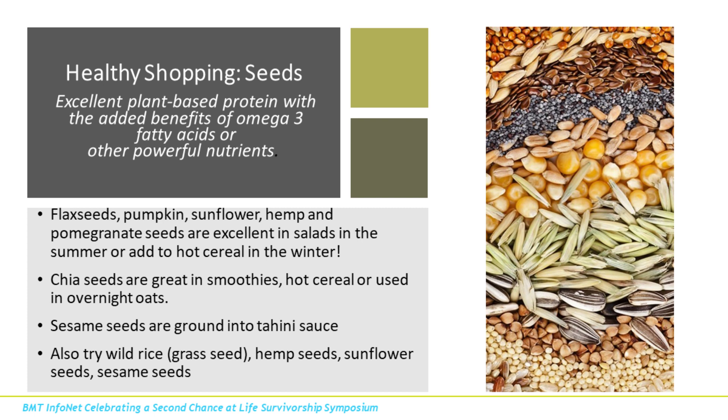Our last plant-based protein is seeds. Seeds are a great source of protein, omega-3s, and fiber. One of my favorites is the chia seed. If you've never had them before, the texture can be a little off-putting the first time — they gel up a bit. But they're a great source of protein, fiber, and have a great omega-3 profile, which means they're anti-inflammatory and healthier for our hearts. Chia seeds can be used in smoothies, hot cereal, or overnight oats.